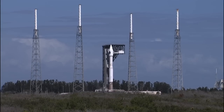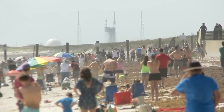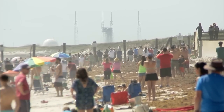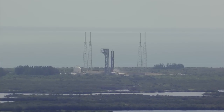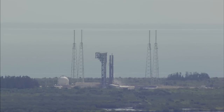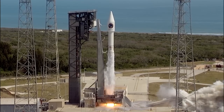20. T-minus 10, 9, 8, 7, 6, 5, 4, 3, 2, go for main engine start, 1, 0.